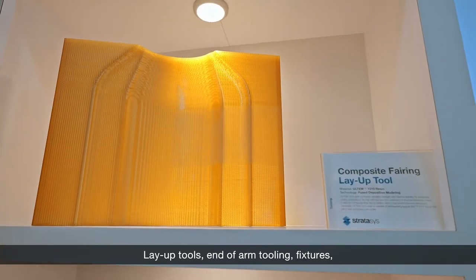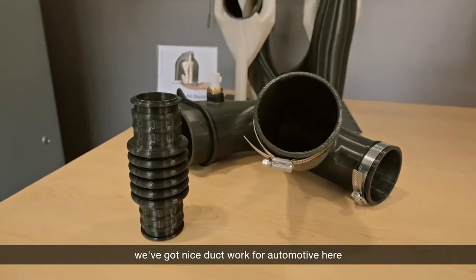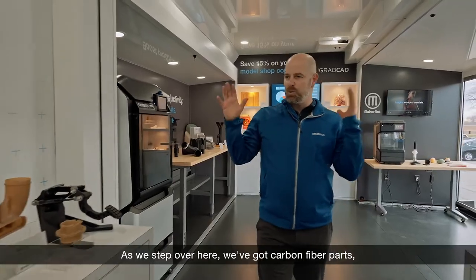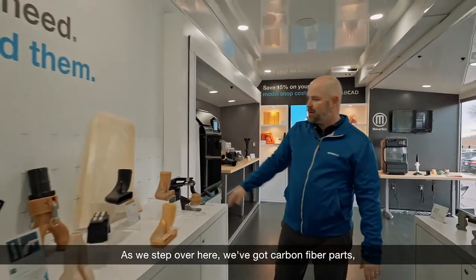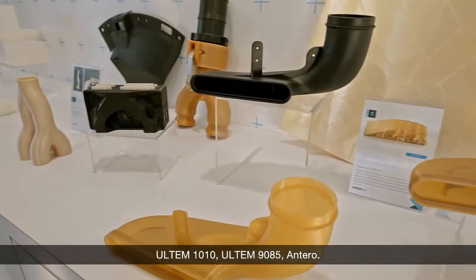Layup tools, end-of-arm tooling, fixtures. We've got nice duct work for automotive here, coming off of the 370. As we step over here, we've got carbon fiber parts, Ultem 1010, Ultem 9085, and Antero.